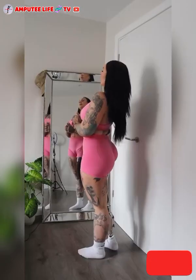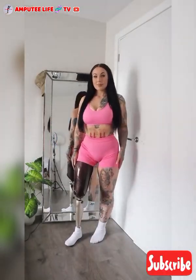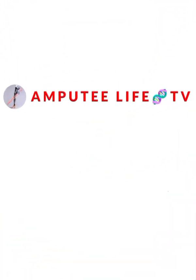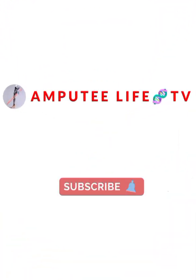Amputee Life TV — creating awareness of the amputee community. Thank you for watching. Please kindly subscribe.